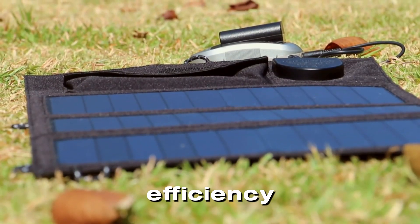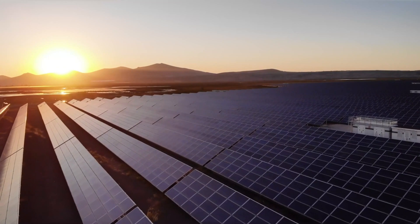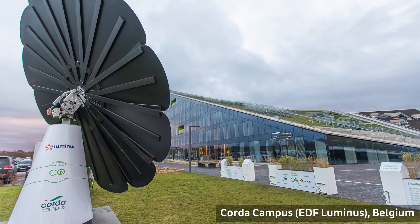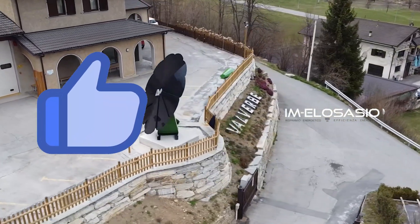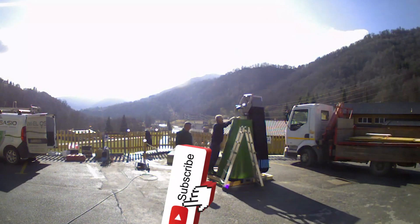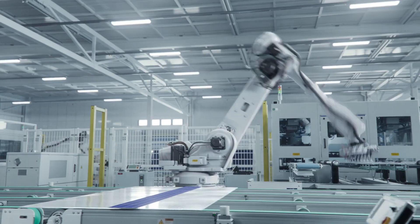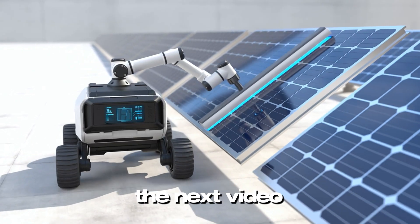With its incredible efficiency, ease of use, and growing affordability, the Smart Flower is set to outshine traditional solar panels in the years to come. If you're excited about this technology, start exploring how the Smart Flower could transform your energy needs. If you enjoyed this video, make sure to hit the like button — it helps us reach more people who are passionate about solar energy. Don't forget to subscribe to our channel for more videos on the latest innovations in renewable energy. Have questions about the Smart Flower? Drop them in the comments below. We'd love to hear your thoughts. Thanks for watching and we'll see you in the next video.